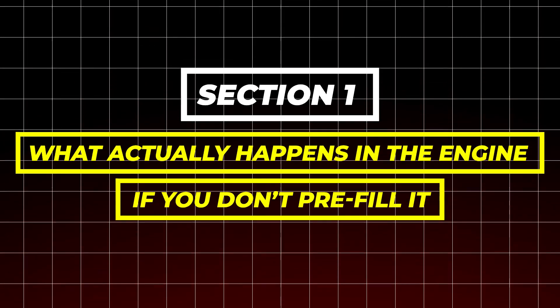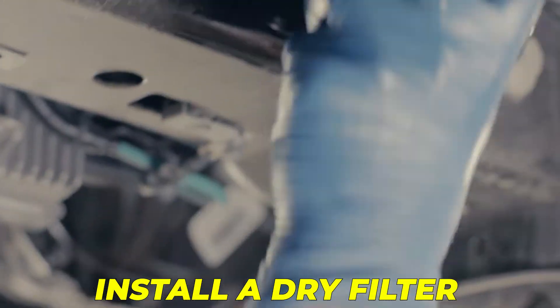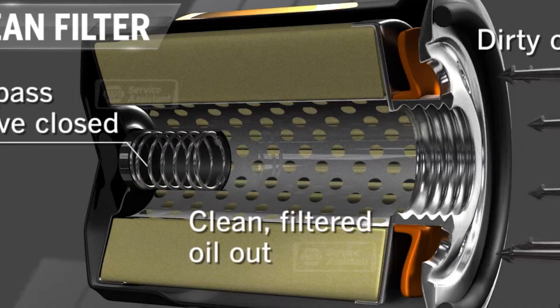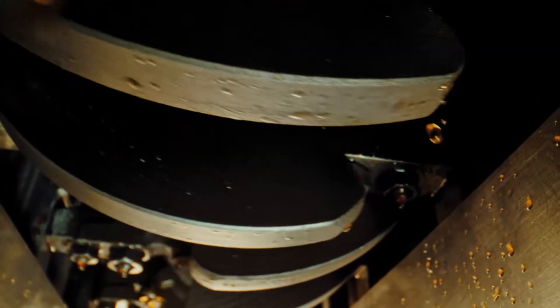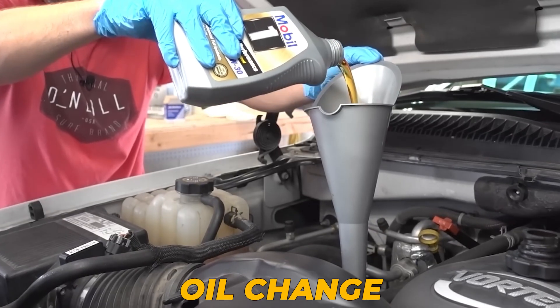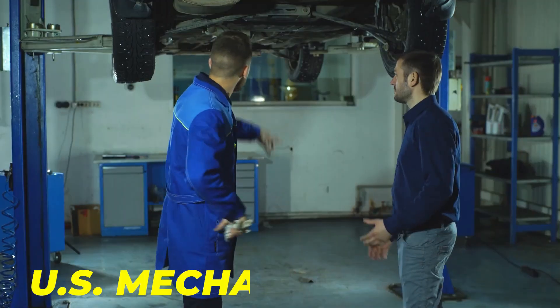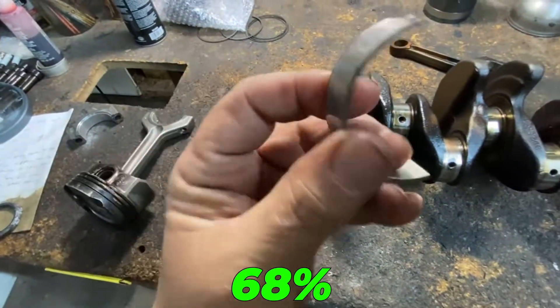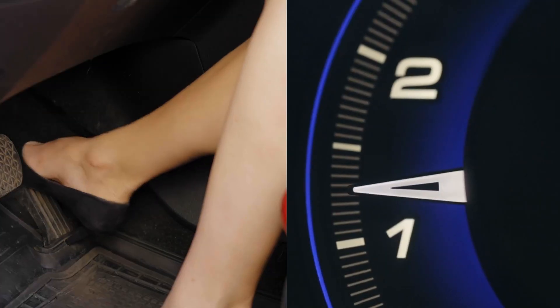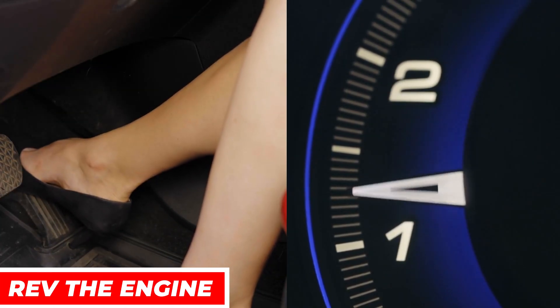Section 1: What actually happens in the engine. If you don't pre-fill it, when you install a dry filter and start the engine, the oil pump needs between 0.4 and 1.8 seconds to fill the canister before clean oil reaches the bearings. During that brief moment, your engine relies entirely on the thin film of oil left from before the oil change. U.S. mechanic reports show that nearly 68% of bearing scuffing cases happen during low-pressure startups, especially when drivers immediately rev the engine afterward.